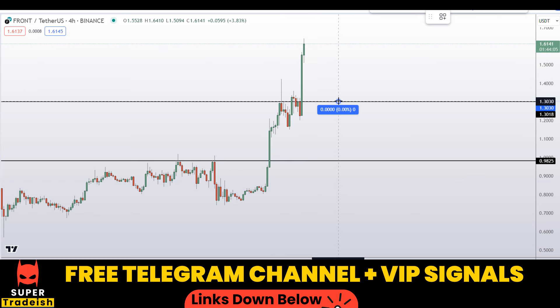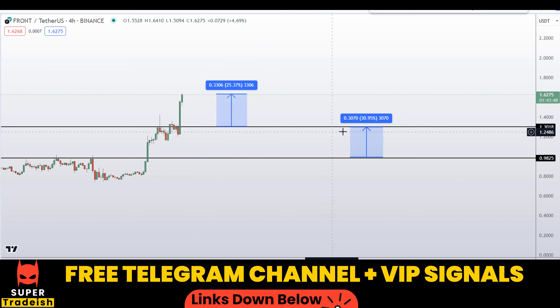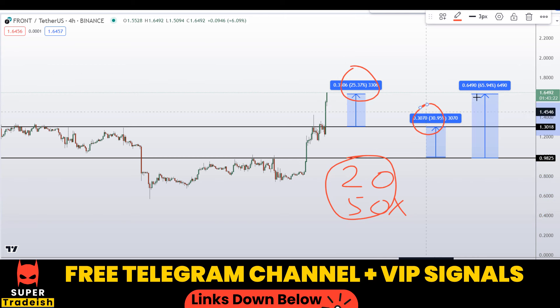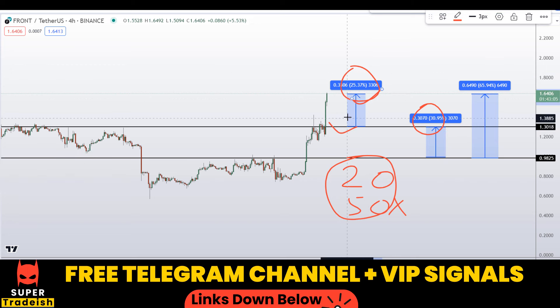If we buy at the first level after getting confirmation from my VIP Telegram signal service group, take profit should be at the recent highs — that would be a gain of about 25% without using leverage. If you wait for the second level and buy there, take profit at the next resistance area — that's a gain of about 31% without leverage — or you can also target the highs of this region for around 66% gains. I'll be doing this with 20x or 50x leverage depending on market conditions and volatility, so you can multiply these gain percentages by the leverage numbers to see the potential. These small targets are achievable if we time the entry correctly.